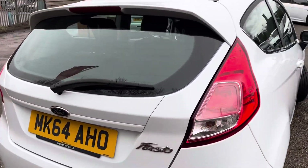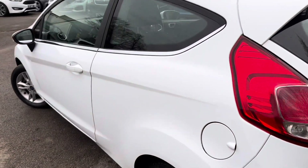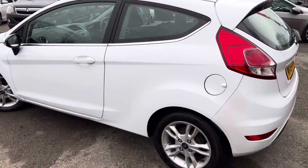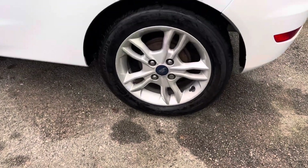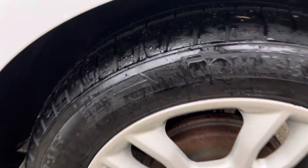We actually bought it directly from the previous owner. They've had it regularly serviced — it's got loads of service history, which is nice to see — and they're not scrimped and saved either, looking at all the invoices and receipts. You can see that they've had advisories dealt with on past MOTs and have always looked after the car properly.